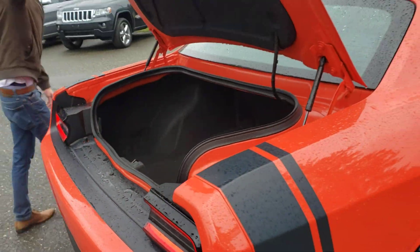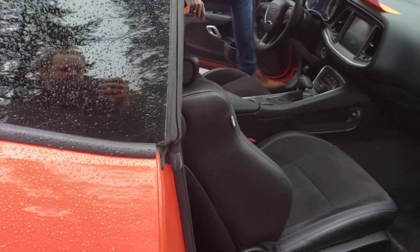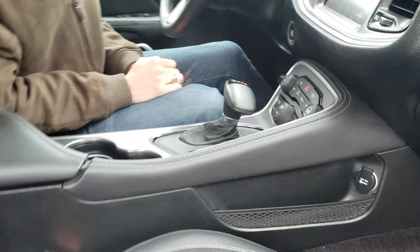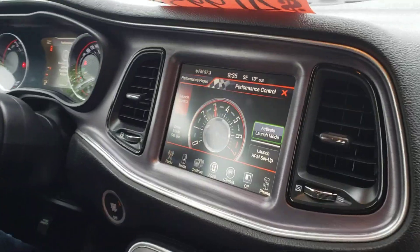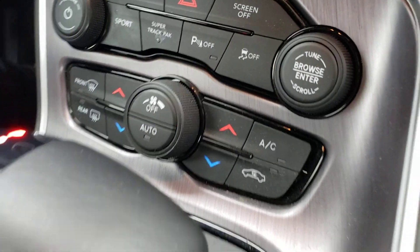Inside the car, we have our nice leather with suede insert seats, the Scat Pack logo embroidered on the back, an 8.4-inch touchscreen, automatic 8-speed transmission, and paddle shifters. We do have the Super Track Pack, which includes launch control options as well as performance pages on the 7-inch driver cluster to check your 0-60 times and all that kind of stuff.